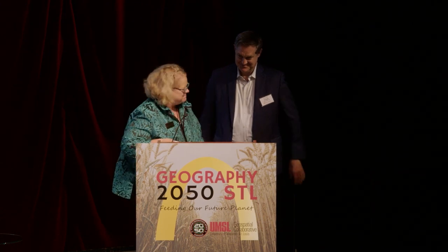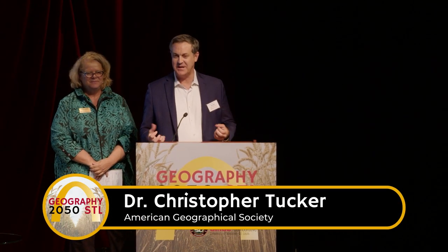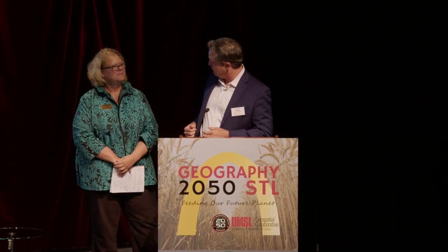Thank you, everybody. I'm only going to say one thing: thank you so much for coming today and for tuning in to Geography 2050. Please stay tuned at geography2050.org and follow us on Twitter at geography2050. We will have another event in the fall in New York City and we're looking forward to reprising this again next year. There are adult beverages out either of those doors, and I look forward to tipping a glass with each of you. Thank you so much.